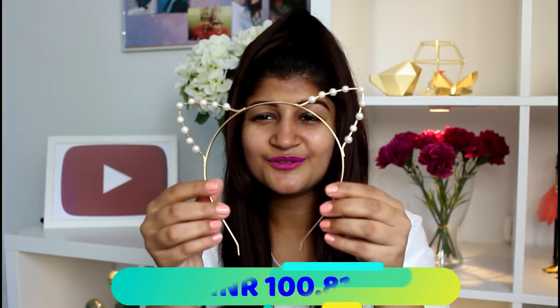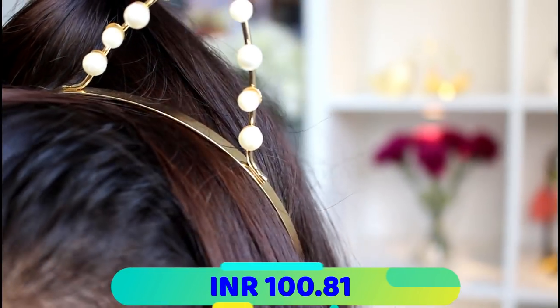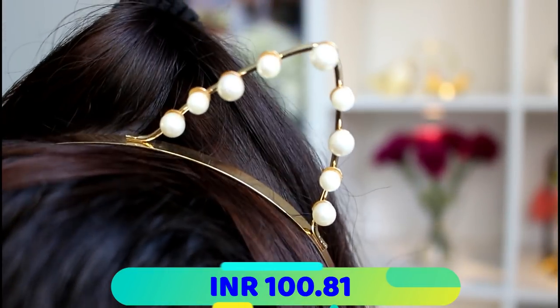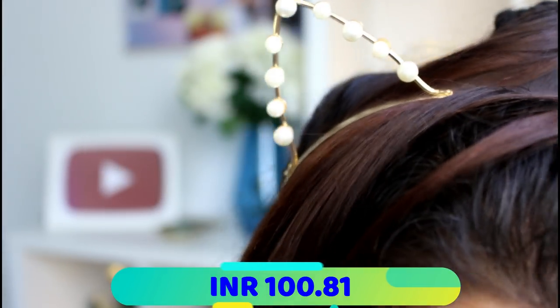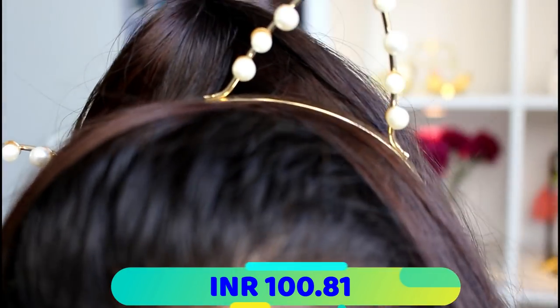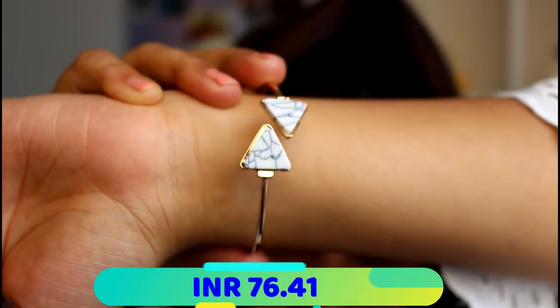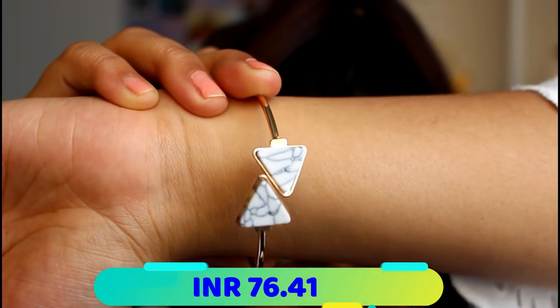Moving on to other products: I got this cute kitty headband — I love the pearl detailing and the combination of golden and pearl. It is super cute. Up next is this gold bracelet with a white marble triangle finish at the front, and it is looking absolutely gorgeous.